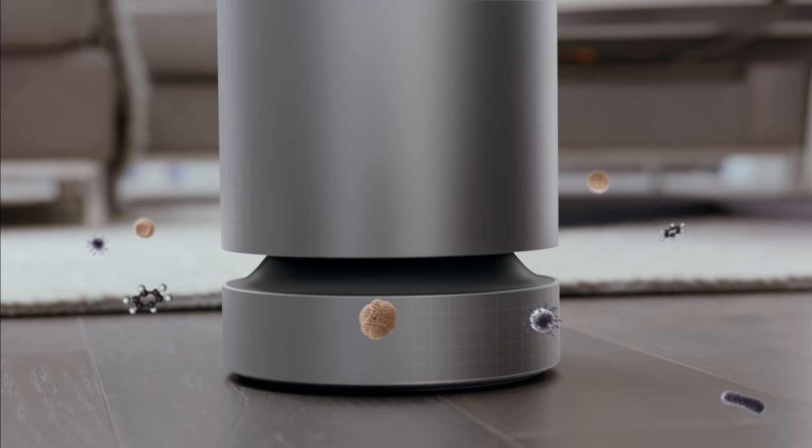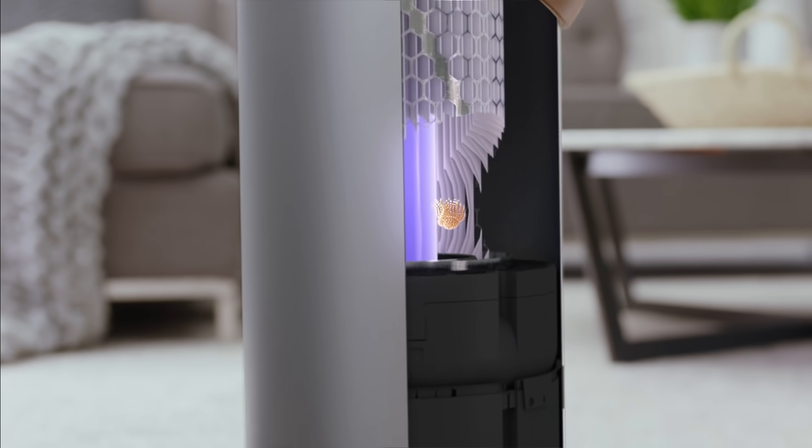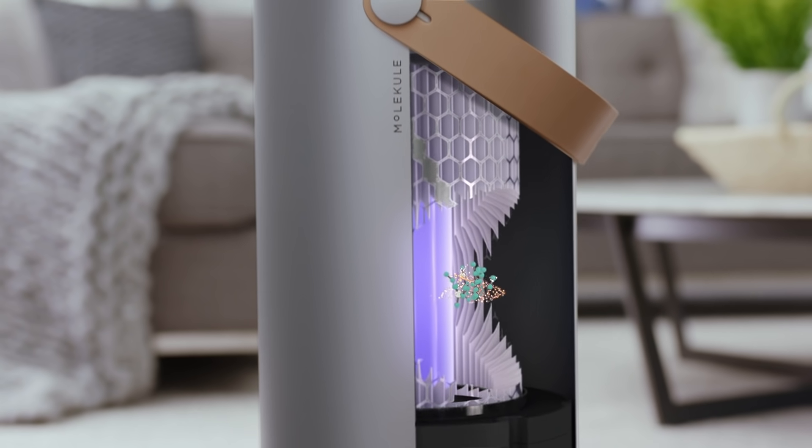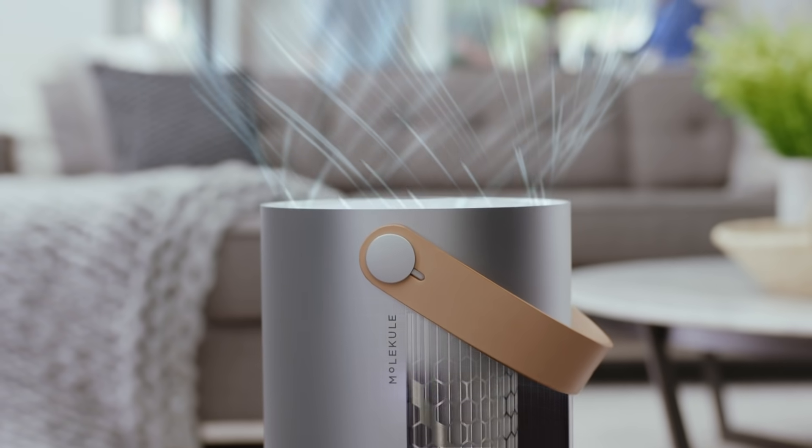The filters that we began shipping in 2018 were actually 35% more efficient than what we had in 2017. So even though we started with a strong baseline, we've continued to invest in the science and continued to advance the core functionality of our devices to destroy pollutants.